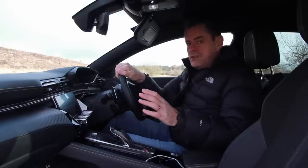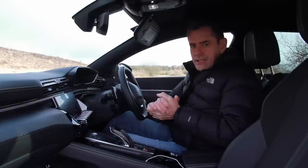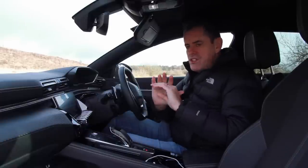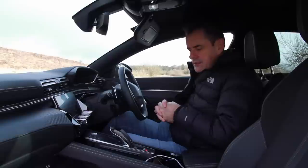I have absolutely no doubt that this is an incredibly handsome car, both outside and in. The exterior on this is phenomenal looking. But we do have a problem on the inside — where do I start?